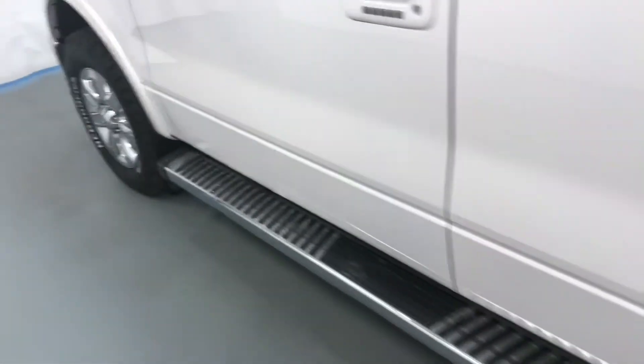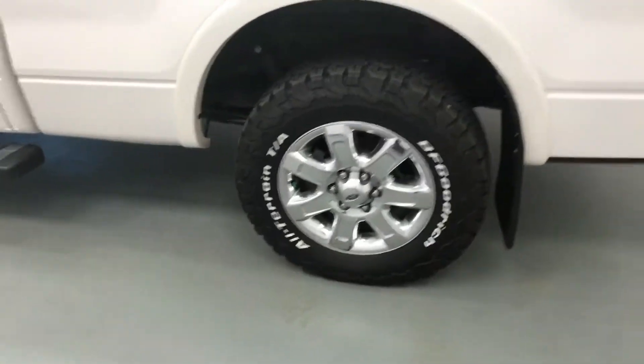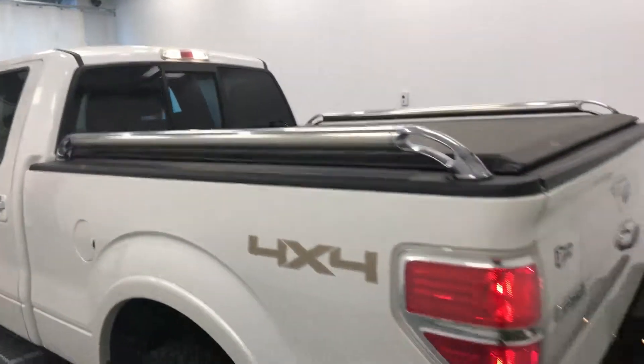Moving on to exterior features, we have running boards, 18 inch chrome alloy rims, box rails, rear parking assist, mud flaps, backup camera, tonneau cover, rubber box liner, and a lot more cargo space.